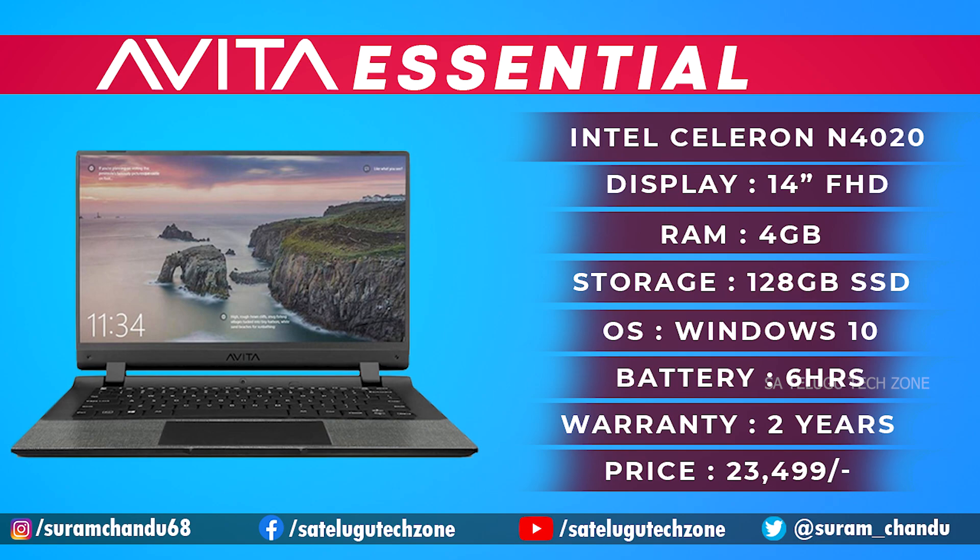It runs Windows 10 Home, features a 14-inch full HD IPS LCD display, weighs 1.37 kg, and comes with a 2-year warranty. Battery life is around 5 hours. Ports include HDMI, USB 3.0 Type-A, power jack, headphone jack, and a micro SD card slot. It is a very thin laptop.